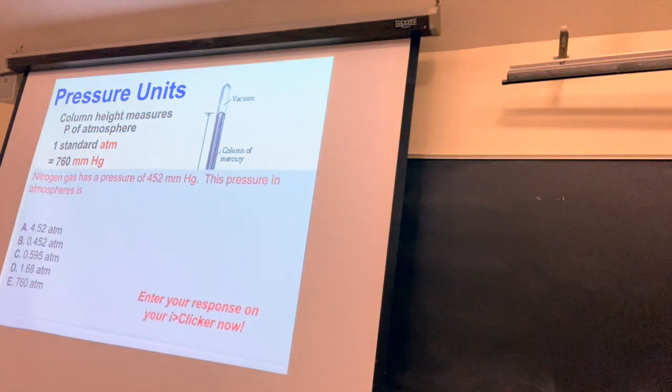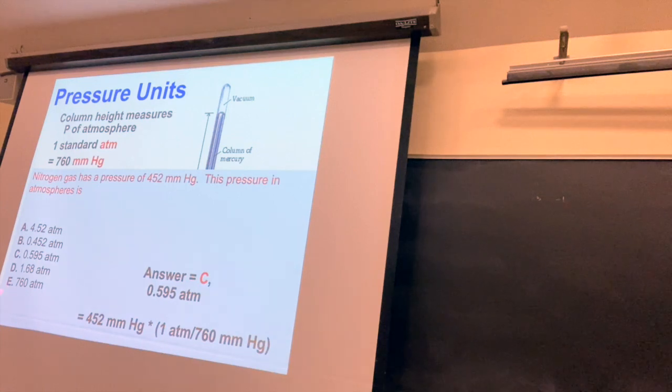For example: a nitrogen gas pressure of 452 millimeters of mercury — convert to atmospheres. There are 760 millimeters of mercury in an atmosphere, so divide 452 by 760 to get 0.595 atmospheres. This is a 3-sig-fig value for pressure, and the goal is a 3-sig-fig answer. The conversion — one atmosphere per 760 millimeters of mercury — is an exact conversion, so you don't have to worry about significant figures there.